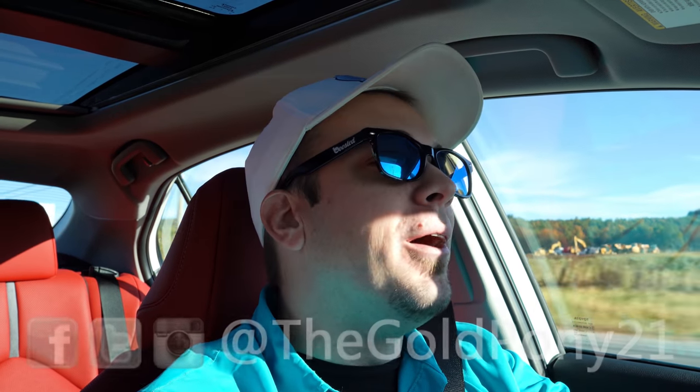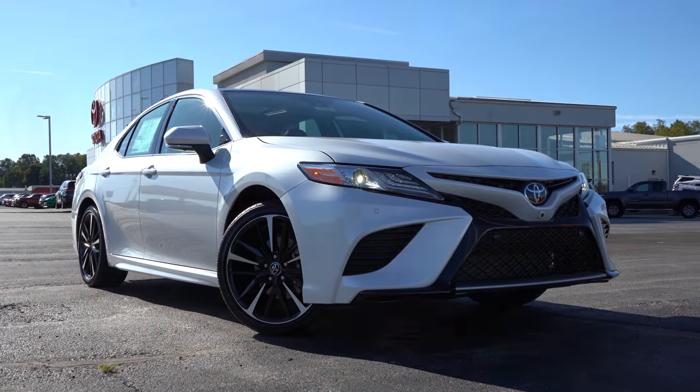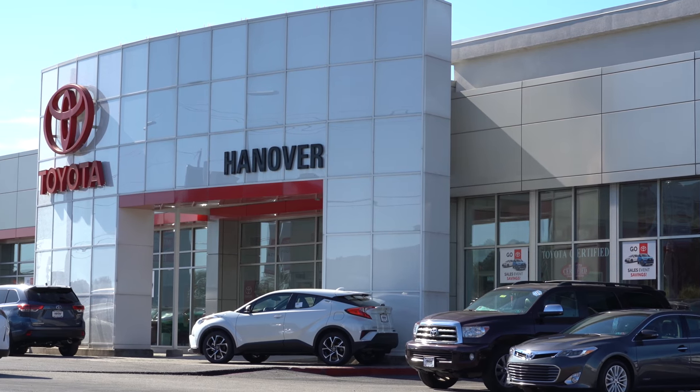What is up you guys? Welcome back to another one. If you are new to the channel, I am Gold Pony, and today we are in the new 2020 Toyota Camry, courtesy of Hanover Toyota in Hanover, PA.